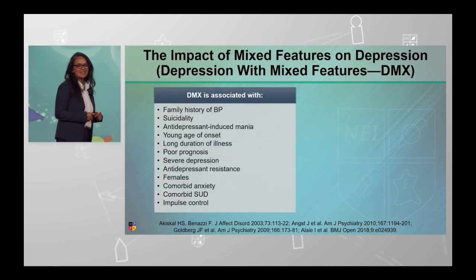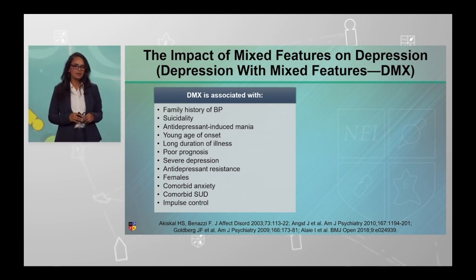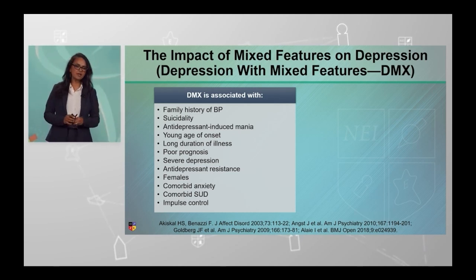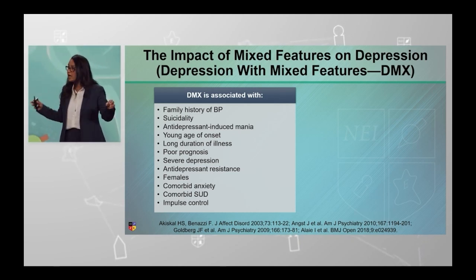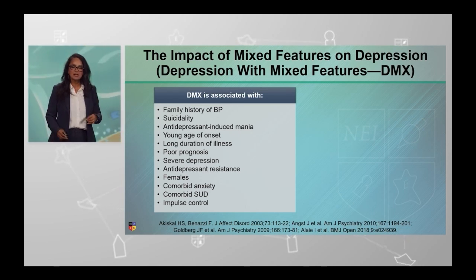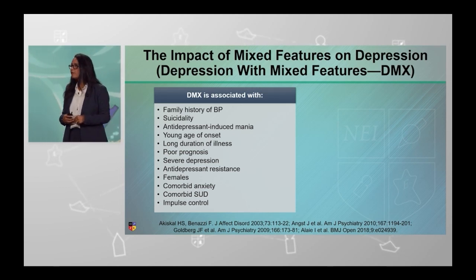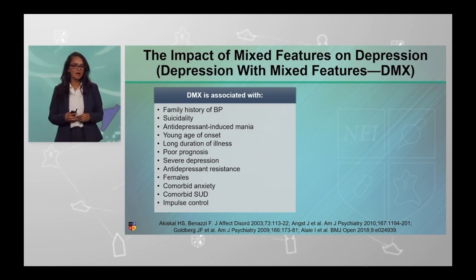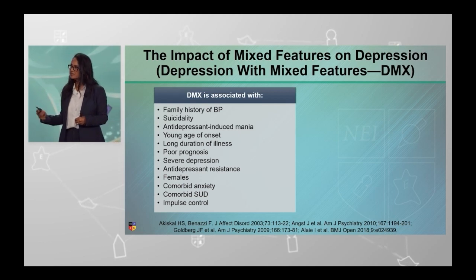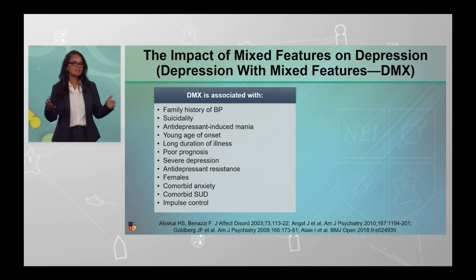In this next slide, we're going to talk about the impact of mixed features. We all know family history and suicidality, antidepressant-induced mania — all of these, young age of onset — this is my bread and butter as a child and adolescent psychiatrist. Even gender bias towards females, and of course all of the comorbidities that come with this: poor prognostication, poor impulse control, substance use. These are all things that culminate in the mixed feature space.